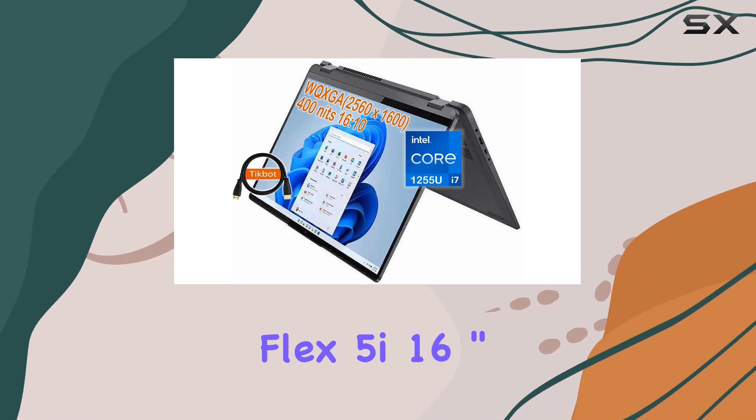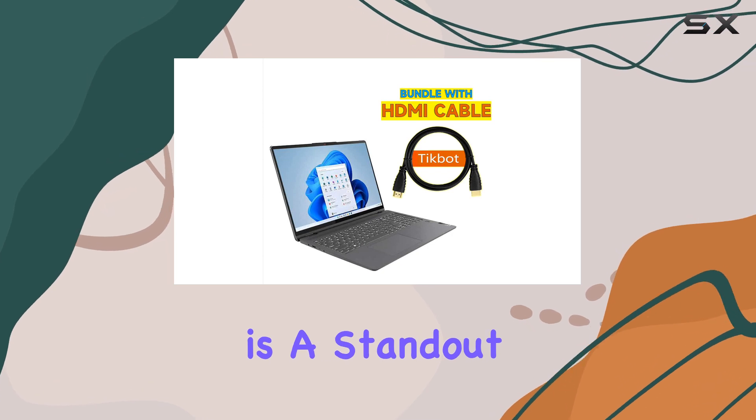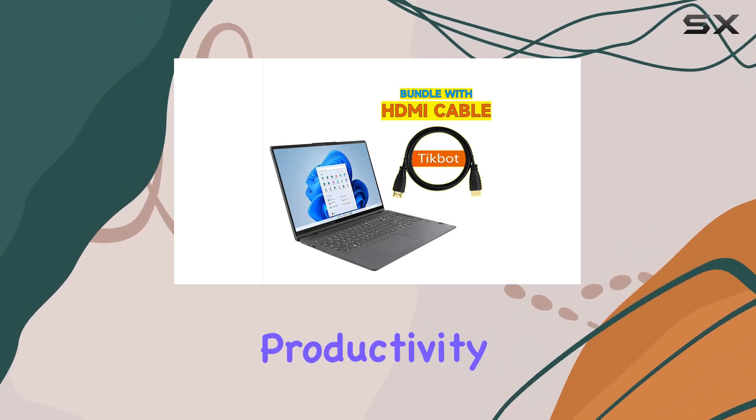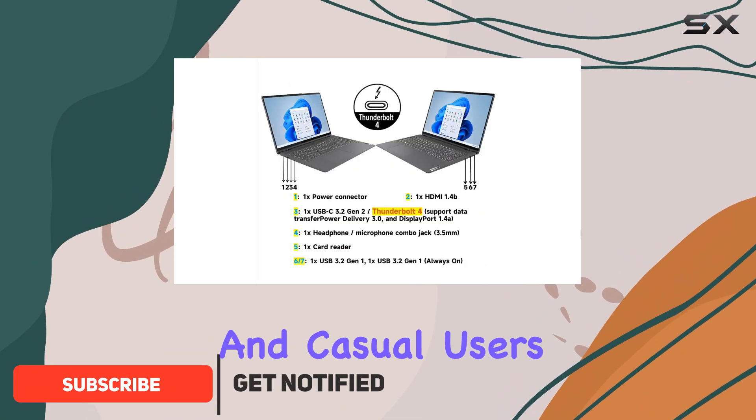The Lenovo IdeaPad Flex 5i 16-inch 2-in-1 laptop is a standout device that perfectly balances productivity and entertainment, making it an excellent choice for both professionals and casual users.